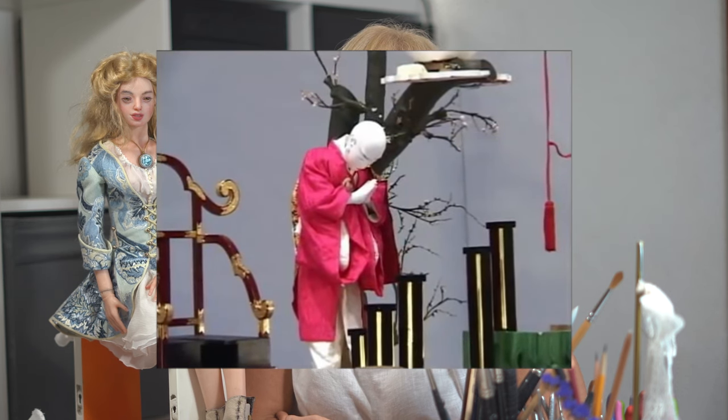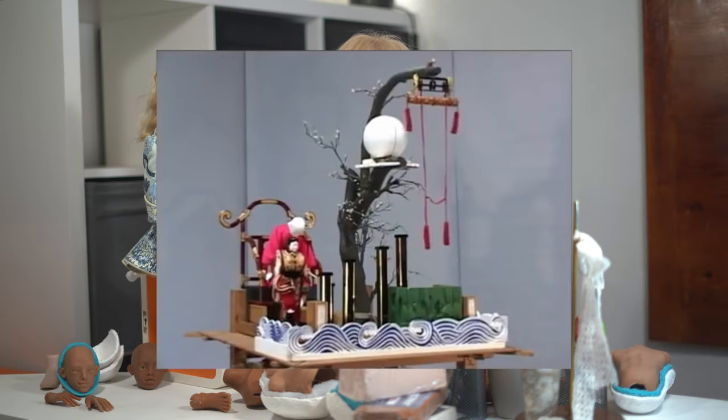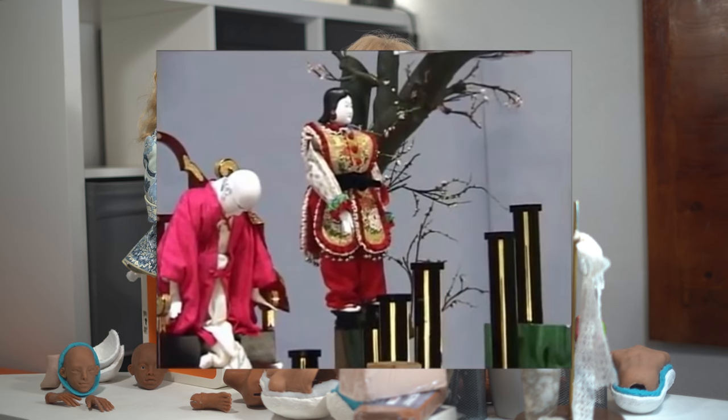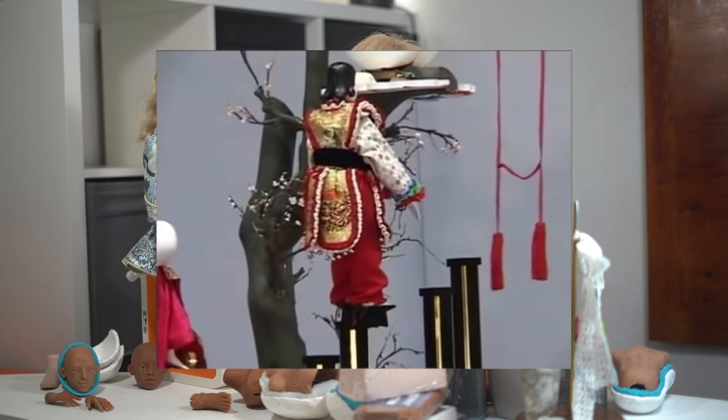In Japan, the history of automatons is encapsulated by the karakuri ningyo — mechanized puppets that gained prominence during the Edo period in the 17th and 18th centuries. These intricate devices ranged from tea-serving dolls that moved when a cup was placed in their hands, to theatrical and religious parade automatons. Renowned craftsmen like Tanaka Hisashigi not only perfected this traditional art, but also paved the way for modern Japanese robotics, making the karakuri ningyo an enduring symbol of Japan's melding of tradition with technological innovation.